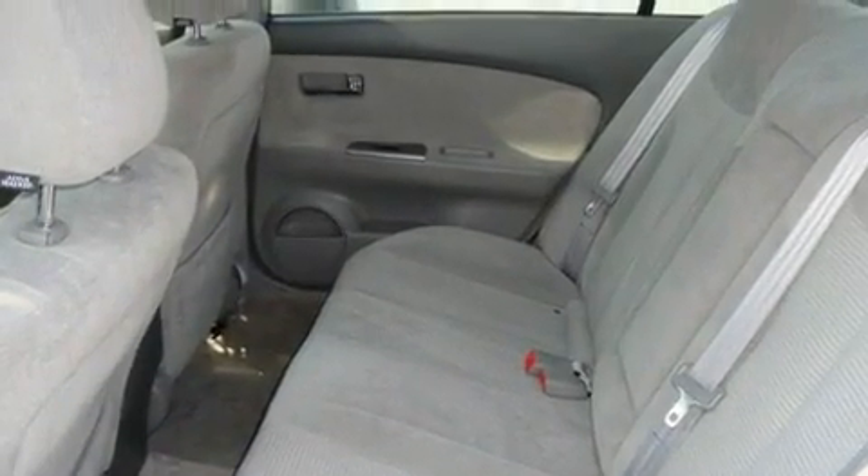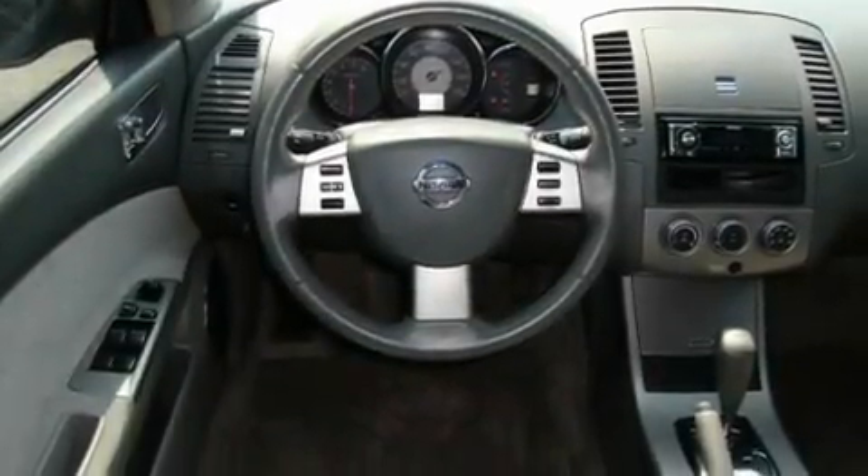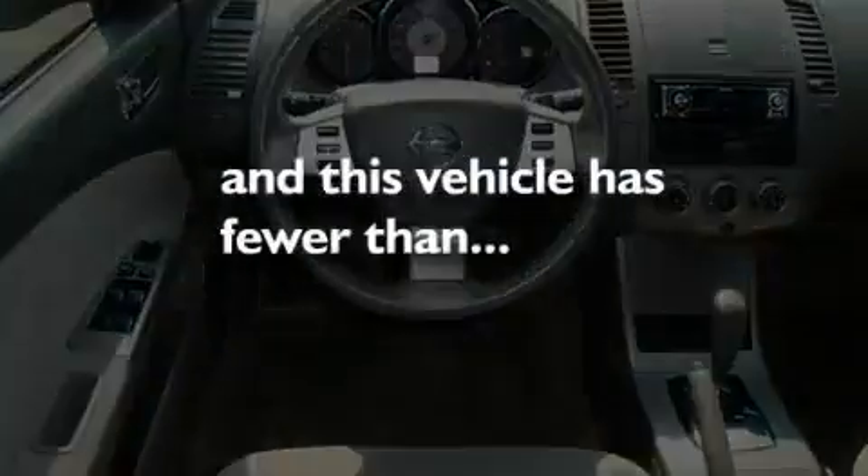Additional features include a CD player, a leather-wrapped steering wheel, alloy wheels, and an anti-lock braking system. This vehicle has fewer than 49,000 miles on the odometer.